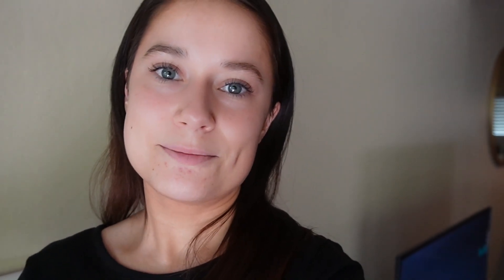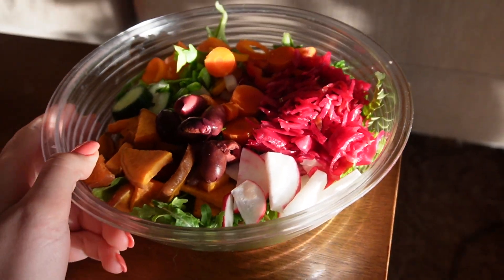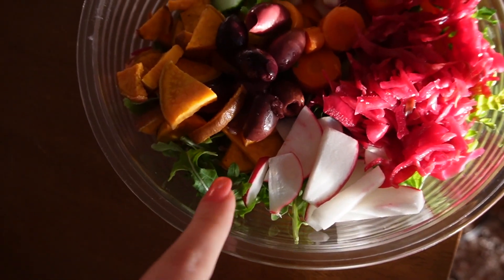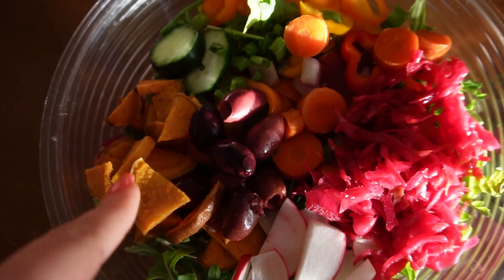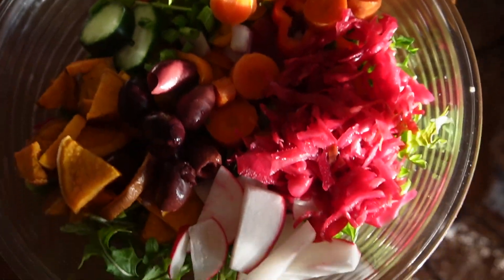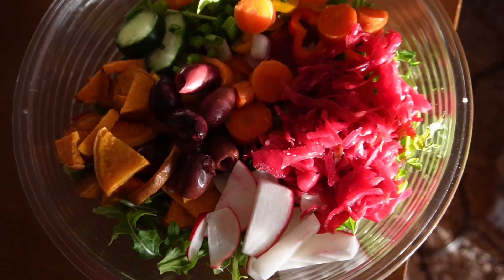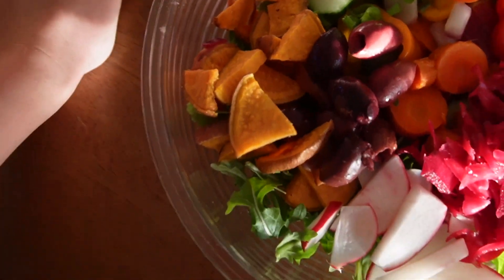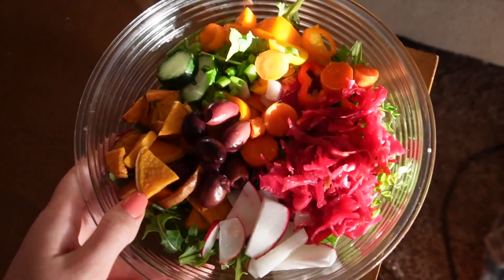Look how beautiful my lunch salad is! It's very similar to dinner last night but a cold version. I have arugula with the sauerkraut, carrots, sweet potatoes that I soaked and baked, olives, peppers, cucumbers, and radish. I'm going to put hemp seeds and everything-but-the-bagel seasoning on top, and for dressing I'm probably just going to do coconut aminos because I love coconut aminos — it gives it such a good flavor.